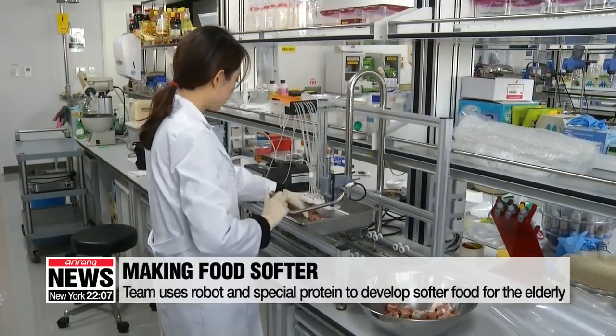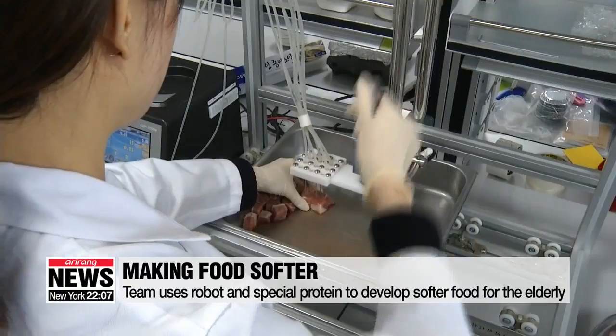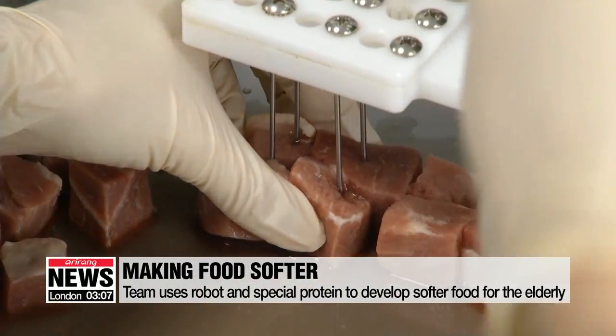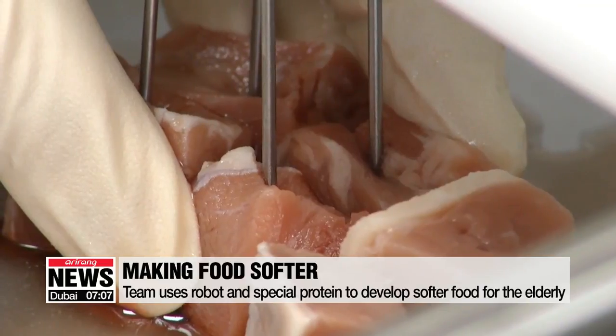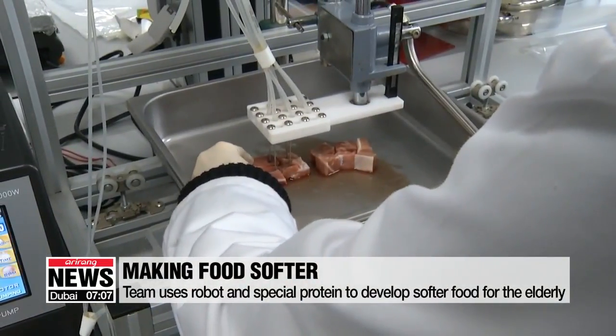The robot's main job is to chew food samples injected with a special protein set to make the food softer. So far, researchers have tested dozens of foods ranging from vegetables to meat products, and the results prove not only that they can make any kind of food softer, but that they can control the softness as well. We are talking about a technology that manipulates the softness of food without changing their physical appearance. We can make any food softer down to one-tenth of its natural toughness.